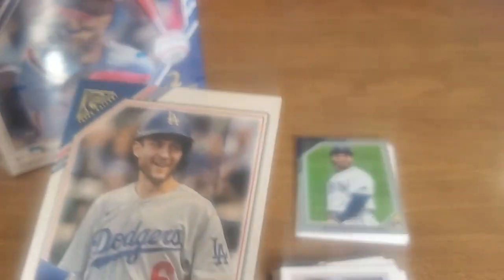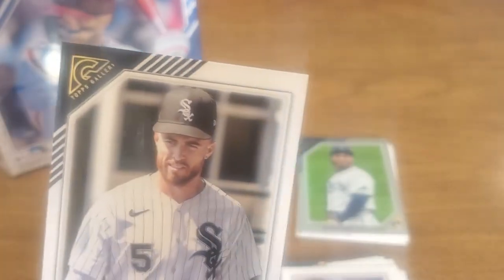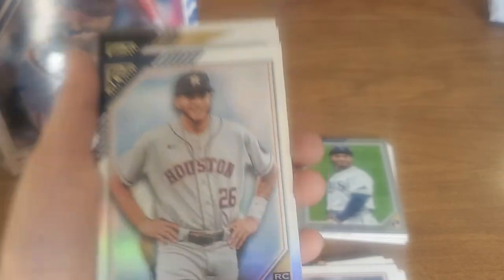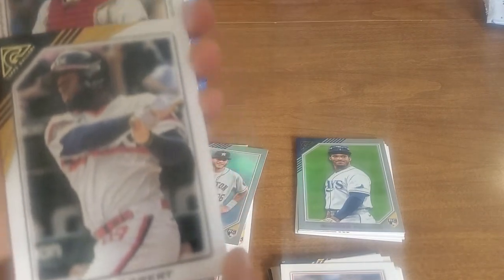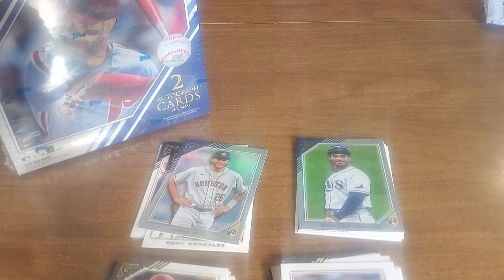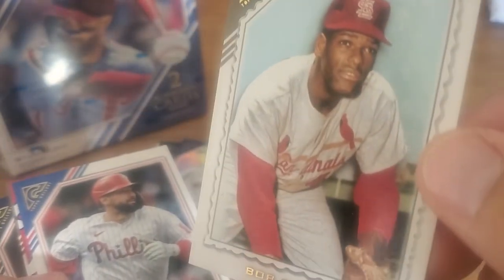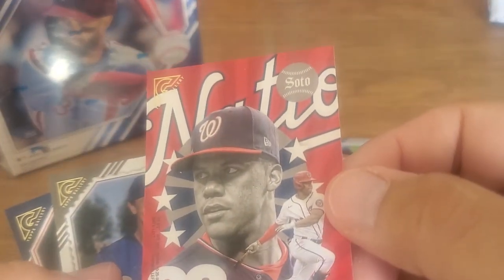Dodgers! You got the Doyers. Trea Turner — I mean he's good but it's not a hit. Hits are like shiny cards, inserts, numbered cards. I see a shiny card coming — Rome Gonzalez rookie card, that's a shiny. Jose Siri, pretty good rookie card. Luis Robert. Johnny Bench — one of the best catchers ever, that's an old school guy. Bob Gibson — this guy was an awesome pitcher.